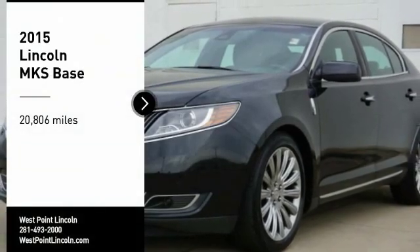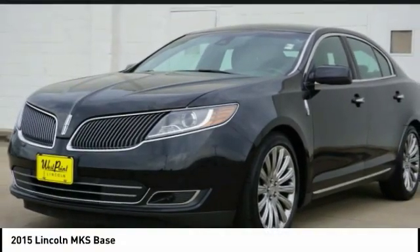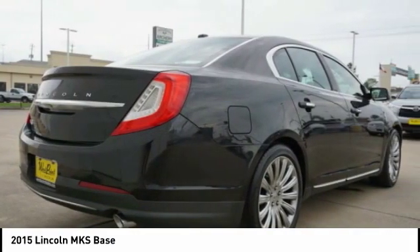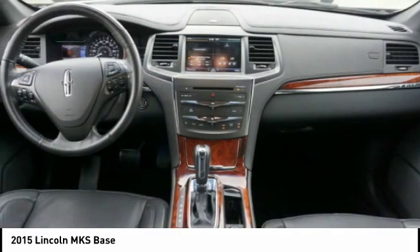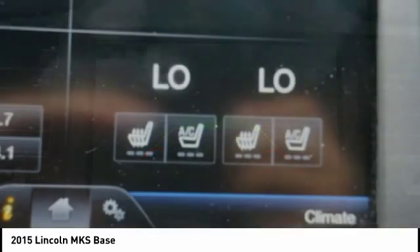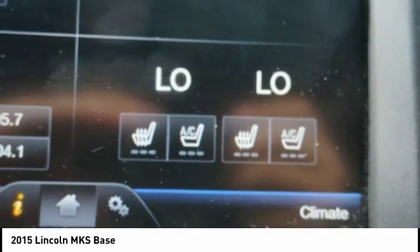Stop by and take a look at the 2015 Lincoln MKS, with standard features including an invisible keypad that senses your arrival, intelligent access keys that allow ignition at the touch of a button, and a power rear window sunshade. The Lincoln MKS is technologically breathtaking.